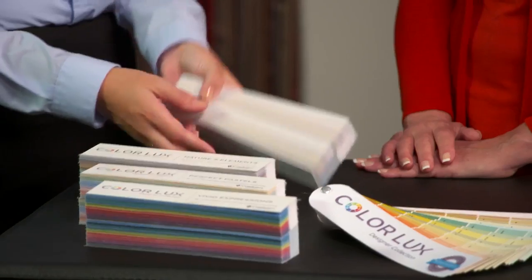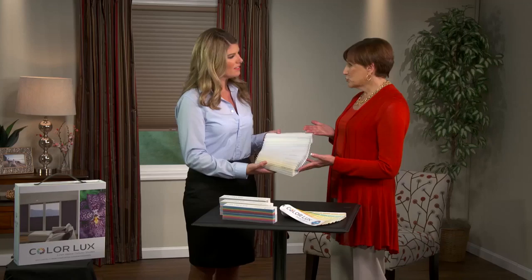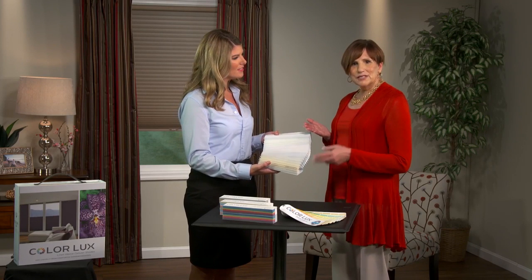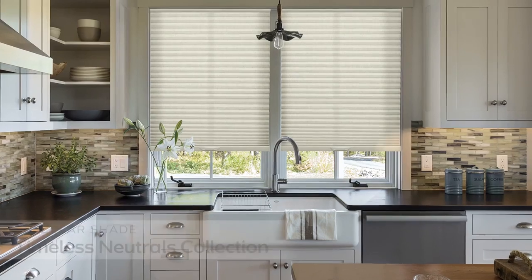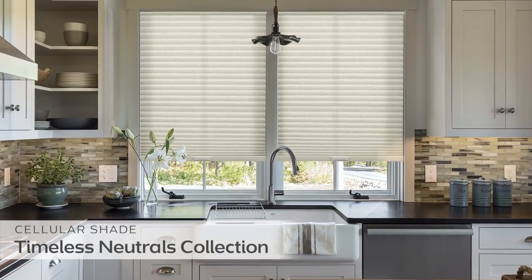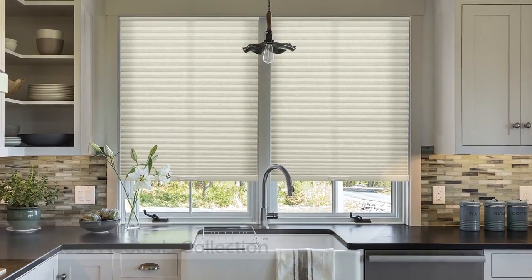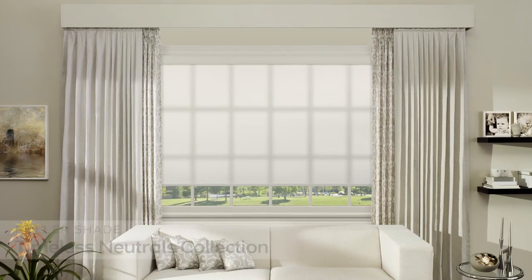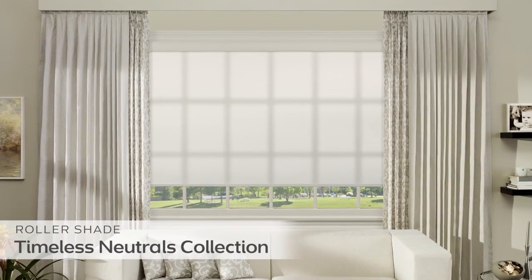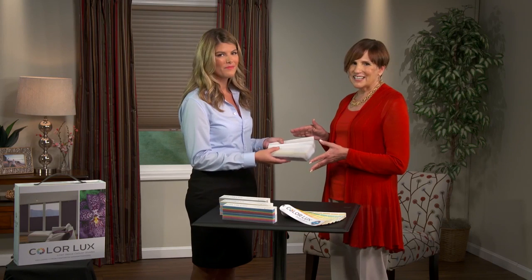I agree, these collections are fabulous. Tell me about this collection. Well, you can never go wrong with choosing a neutral color, but there seems to be a need for more neutral options in the window treatment industry. That's why when we put together the Timeless Neutrals collection, we wanted to make it the largest collection of whites and neutrals out there. It's a classic collection of whites, off-whites, and neutrals that provide long-lasting coordination with any decor or design style.